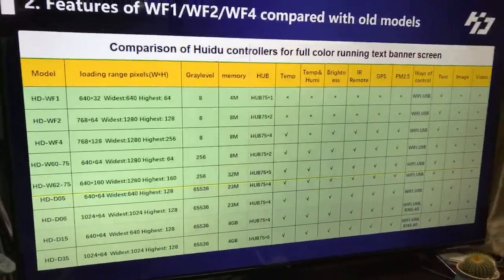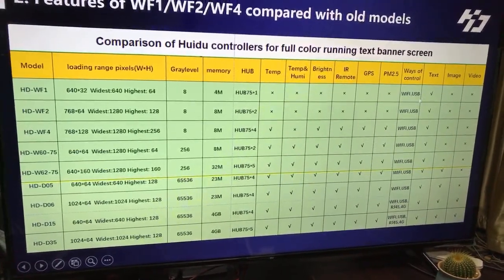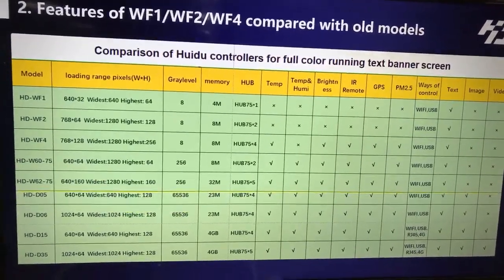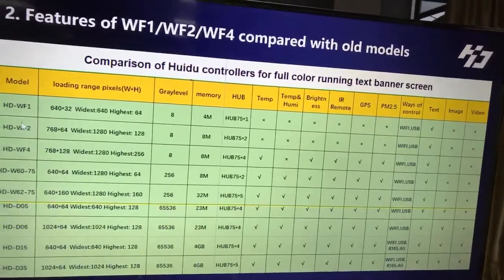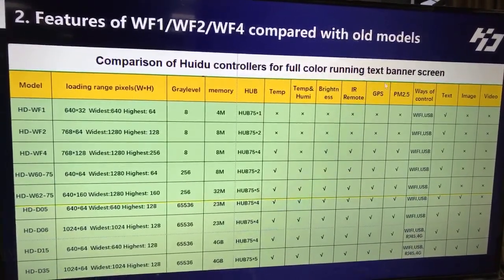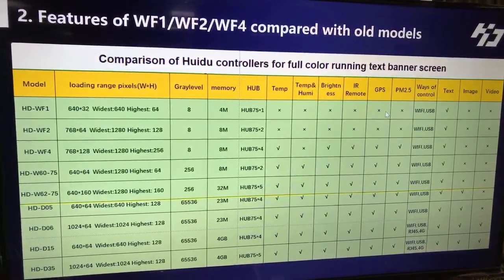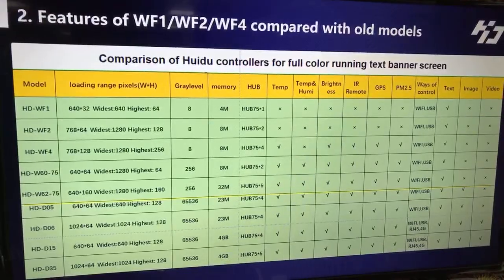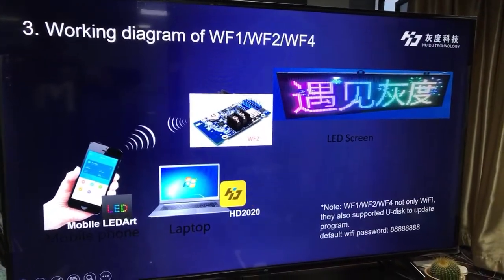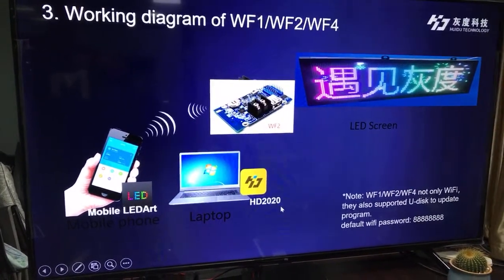Compared with other older models like the D-series, the WF-series only supports text display, so it is specifically used for running text banner screens. Compared with WF1 and WF2, the WF4 can support many sensors such as temperature, brightness, IR remote, GPS, and PM2.5. So the WF4 is like an upgraded version. The working diagram for these three models is similar — you can also use the mobile app LED Art and the laptop software HD 2020 to control them.